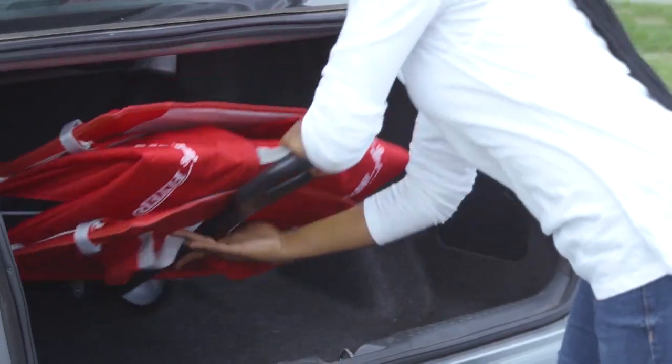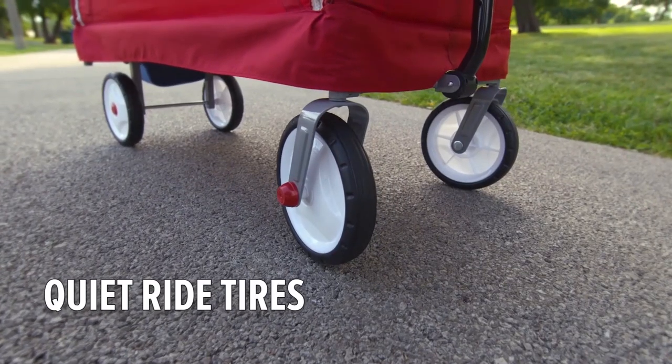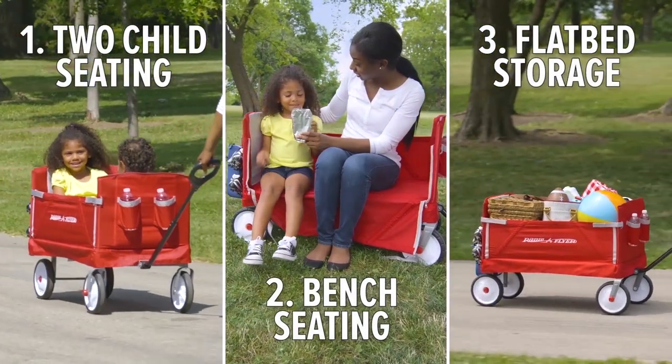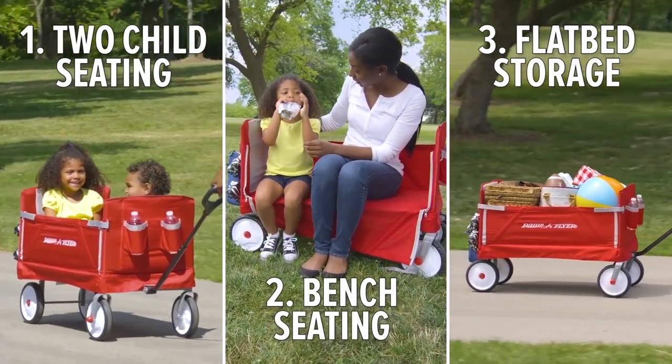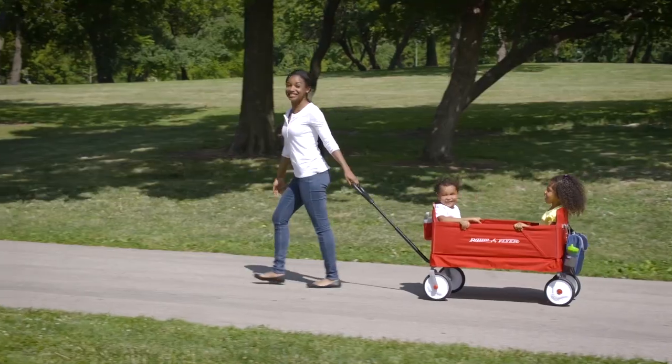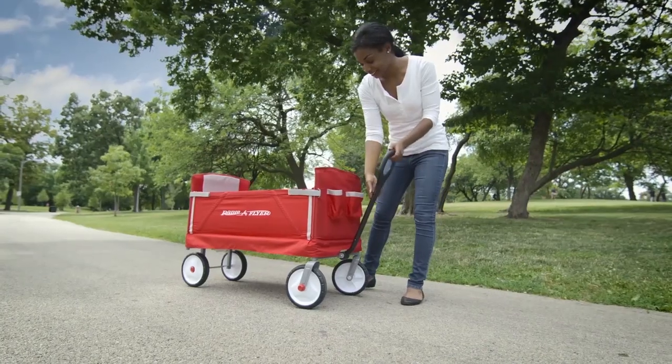We all hate having to take more than one trip, especially when hauling a lot of things like groceries, tools, or even your kids from place to place. But thanks to foldable multi-wagons, it's now easy to set up a wagon, put everything you need in it, and then fold it up in seconds and place it in your trunk.